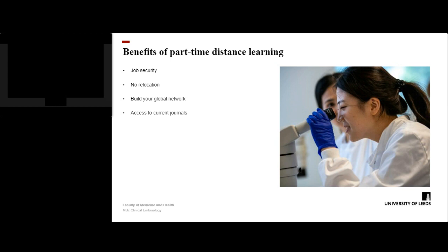There are several benefits to studying by distance learning. You can study whilst keeping your current job and the security that brings, while at the same time improving your career prospects. There is no need to relocate yourself and your family. You can stay in familiar and comfortable surroundings. You will gain a global network of peers and connections, learning from both staff and students. You will also have access to many current journals and online publications relevant to the clinical embryology field across the duration of the programme.